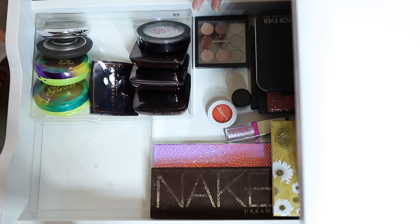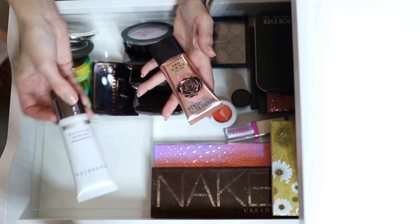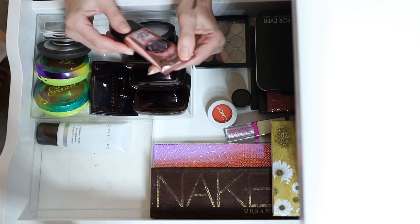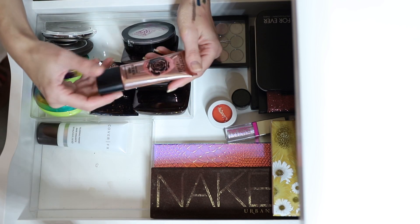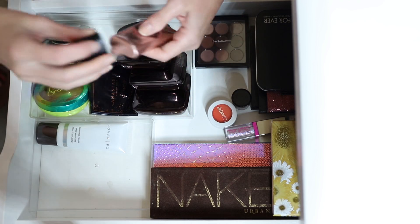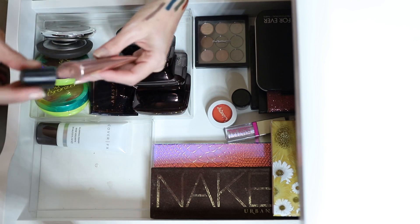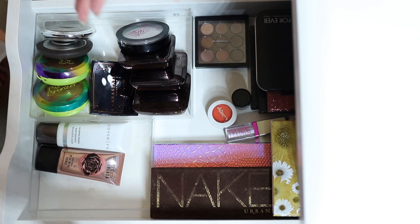For primers, I have the Cover Effects Blurring Primer — a silicone-based primer I've barely used, so I'll give it a go and get rid of it if I don't like it. And the Smashbox Vlada Petal Metal Primer, which is more of a cream with a bronzy glow. I got it in PR but I'm not sure it'll work for me — we'll see.